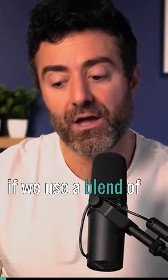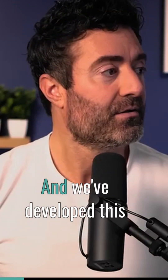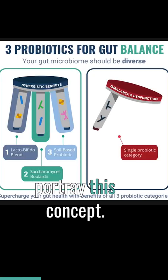If we use a blend of different probiotic species, we will have broader benefit. And we've developed this diagram to help portray this concept.